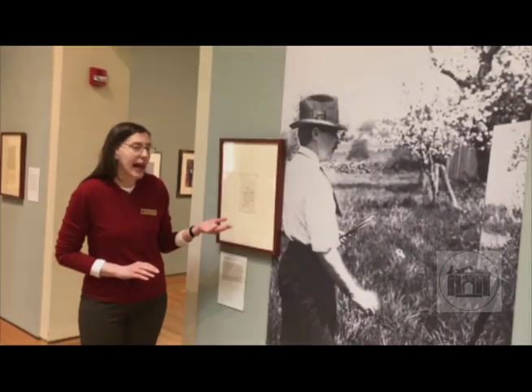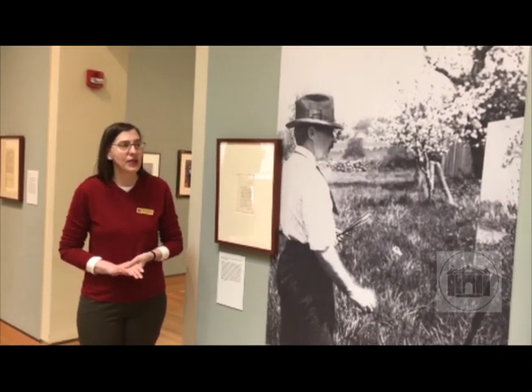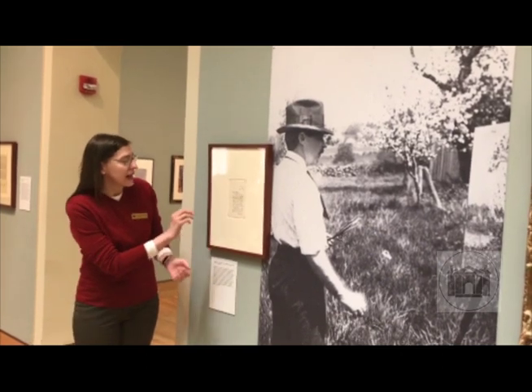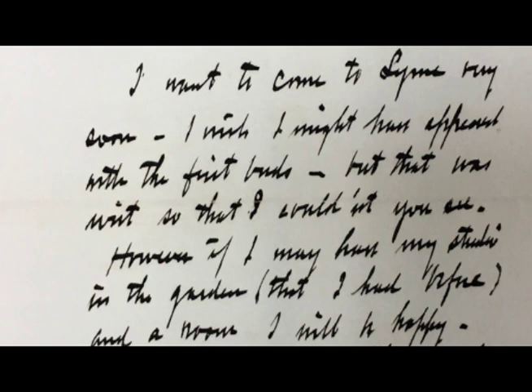He specifically asks about his studio and her making a place for him and his wife in the house. What's also interesting about this letter is that there's a real similarity between the way the artist writes — his handwriting — and his touches with the brush in the painting.